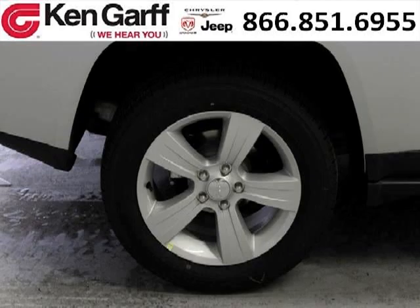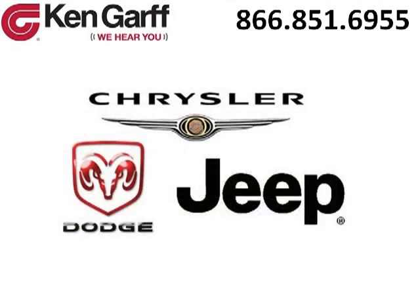Come in today and take a look for yourself. Ken Garff Dodge Chrysler Jeep West Valley is the dealership for you. Conveniently located in West Valley, Utah off of Route 171.